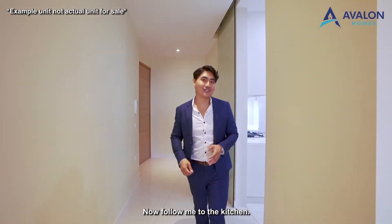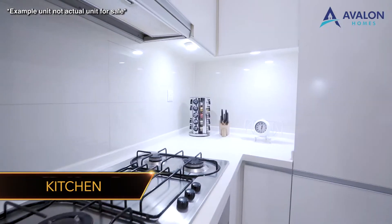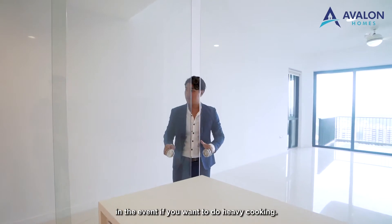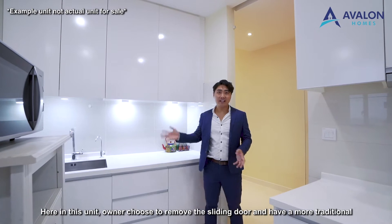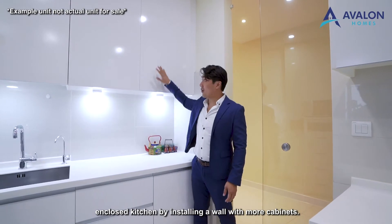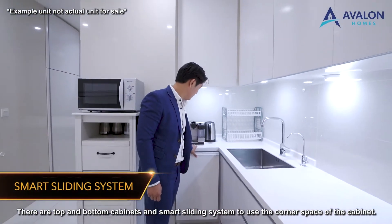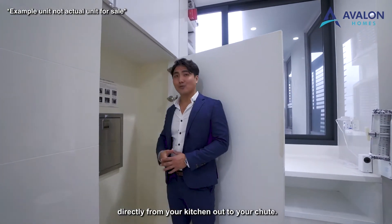The original layout is a hybrid open-concept kitchen with a sliding door that encloses it in the event you want to do heavy cooking. In this unit, the owner chose to remove the sliding door and create a more traditional enclosed kitchen by installing a wall with more cabinets. There are top and bottom cabinets and a smart sliding system to use the corner cabinet space. The rubbish chute is within the unit so you can easily throw your trash directly from the kitchen.